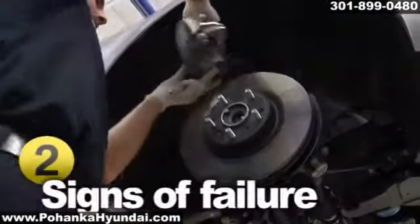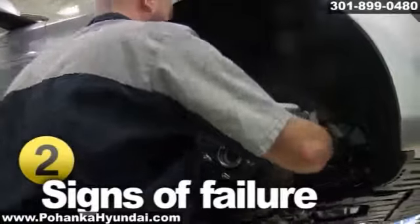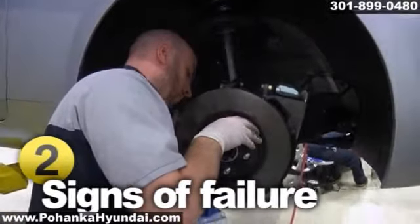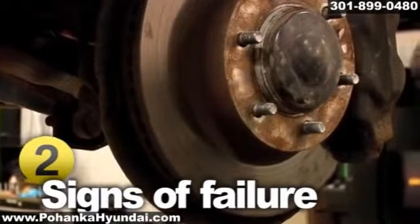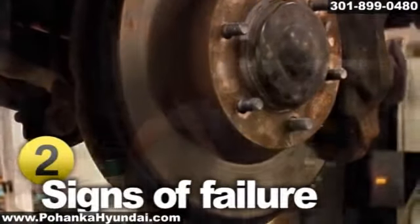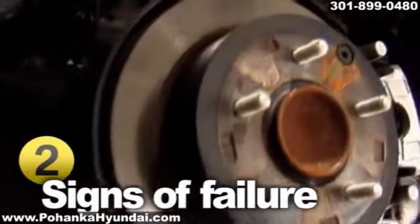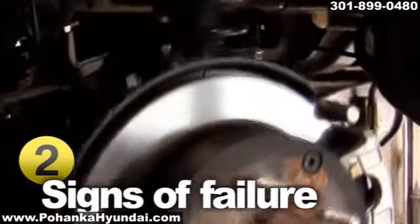Besides the brake warning light coming on, there are other signs to watch for. When you hit the brakes, if you either hear an obnoxious grinding or squealing sound, or feel a vibration, it's a clear indicator that your brakes are going bad. Pay attention as well to if they drag or grab, or if you have to push the pedal really hard or all the way to the floor.